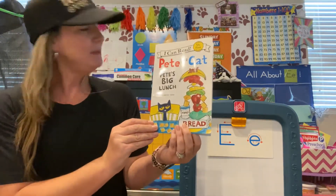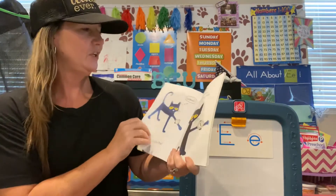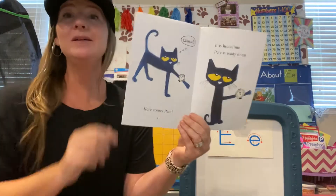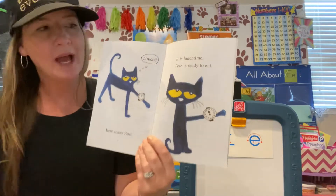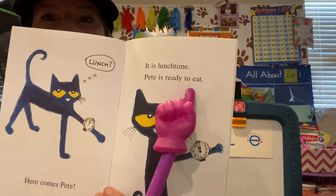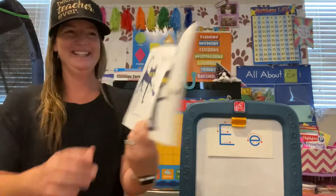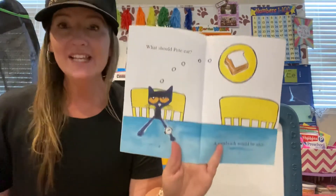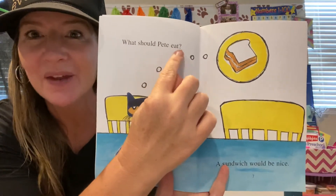Pete the Cat, Pete's Big Lunch. We're on the lookout for the letter E. Here we go. Here comes Pete. It's lunchtime. Pete is ready to eat. The word eat starts with the letter E. Pete is ready to eat. What should Pete eat? There it is again — the word eat starts with the letter E.